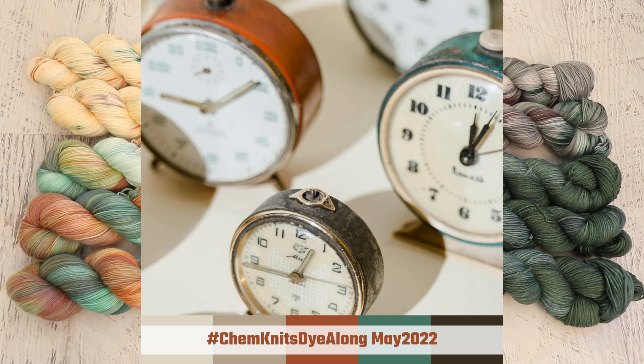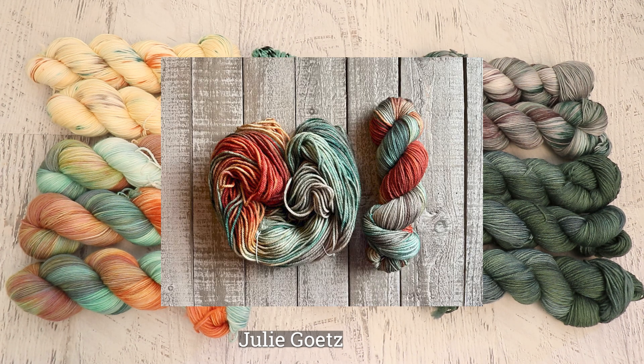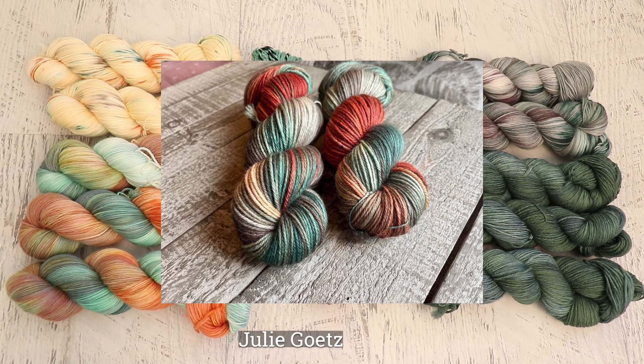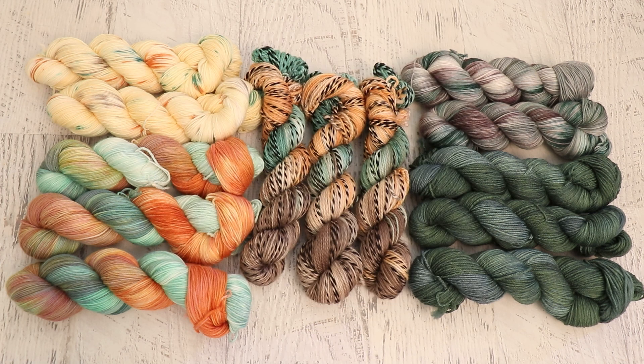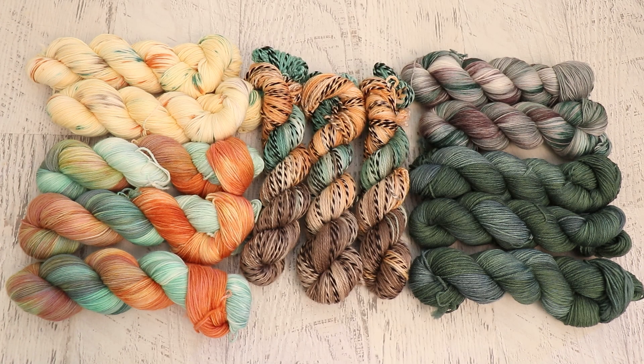Now it's time for my favorite part of the ChemKnits Dye Along livestream recap, where we take a look at some of the yarn that you dyed inspired by the same inspiration photo. I really enjoy doing this because if you show one picture to a bunch of different people, you'll end up with a bunch of different colorways, both in terms of technique and the actual colors used. If you'd like to be featured in an upcoming recap, share your pictures on Instagram with the hashtag ChemKnits Dye Along or reply with a photo comment to the inspiration photo on the ChemKnits Facebook page — I'll always link to that image in the description of any live streams I do. Thank you to everyone who submitted photos.